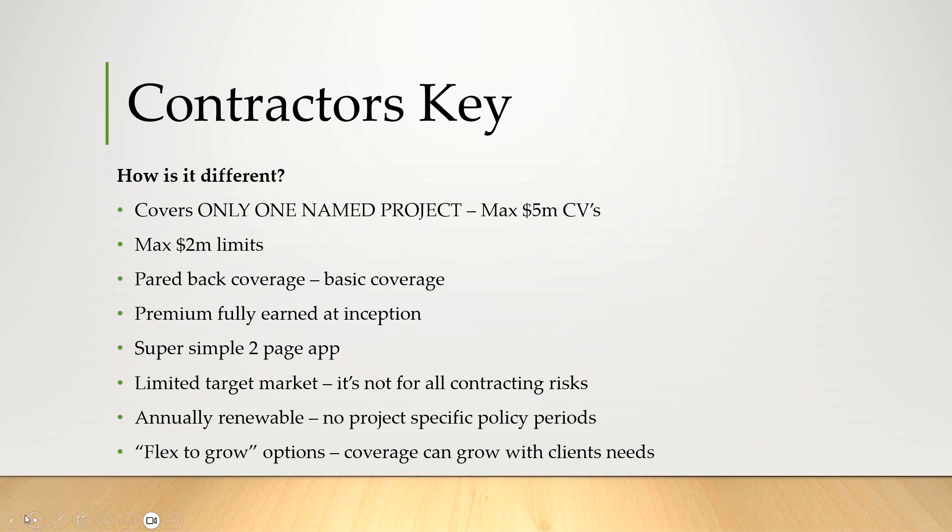Really what this is, it's that same general contractor or artisan subcontractor policy, but on a very specific niche basis. The idea is we were trying to respond to a lot of comments we hear back from some insurers — they just need something to satisfy a contract so they can get to work. So this is our response to that need: to provide simple E&L coverage to satisfy a contract so they can get to work.